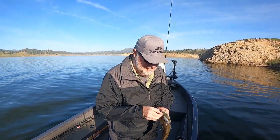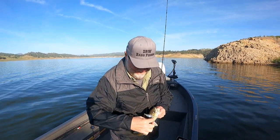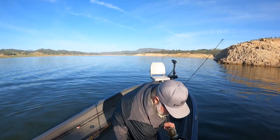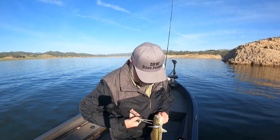So I foul hooked this fish and the way he was fighting made me think he was a lot bigger, but it's because he got hooked at the very top of his head.